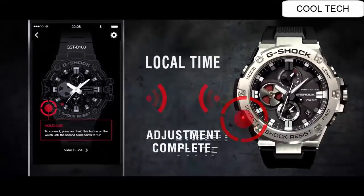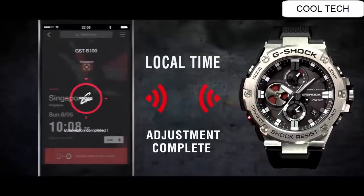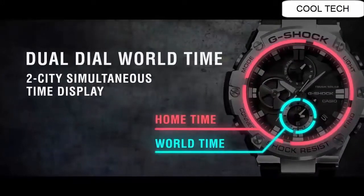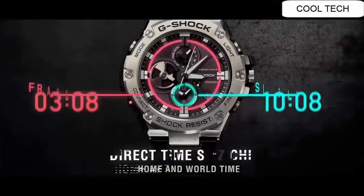Bluetooth Capability. 5 Months on Rechargeable Battery Operation Period with Normal Use Without Exposure to Light After Charge. 24 Months on Rechargeable Battery Operation Period when fully charged.